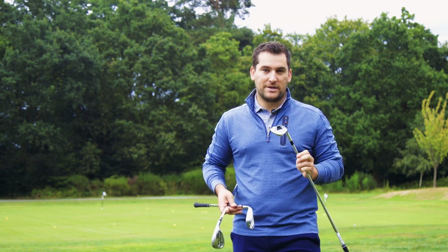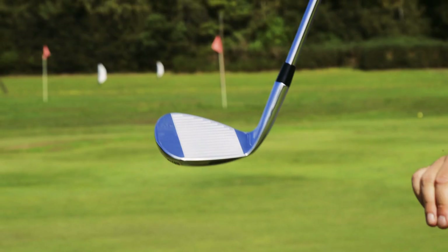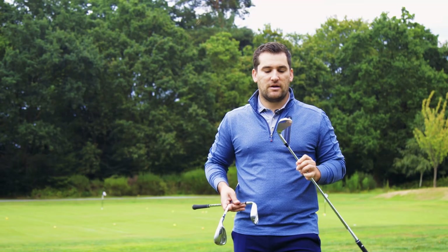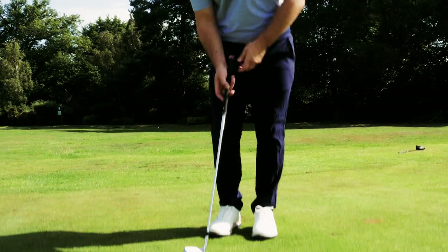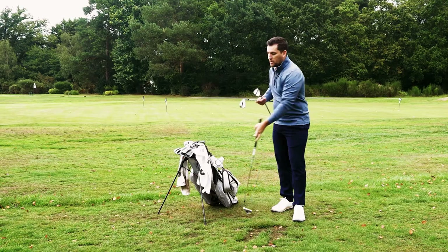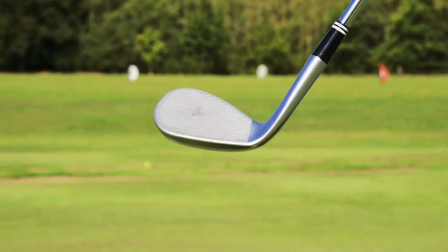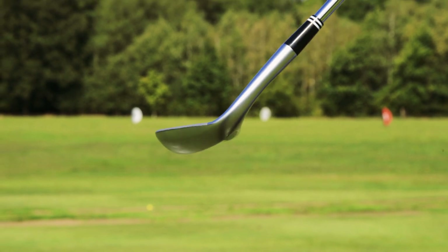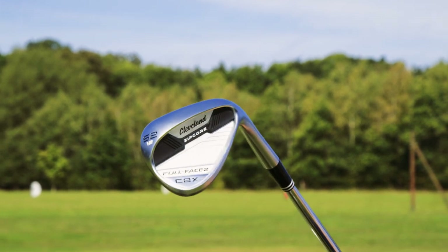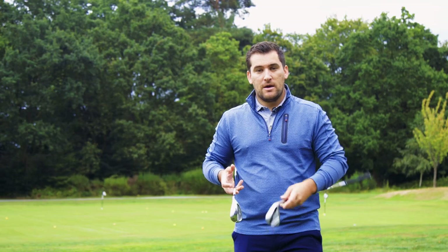Firstly we've got the Callaway CB wedge. Now this wedge is new for this summer and features urethane microspheres that have been planted behind the face in this insert to dampen the feel and vibration and produce a really premium wedge-like feel. Now it is a large head, there's a thick top line, and it really does inspire confidence behind the ball whilst playing like a premium wedge.